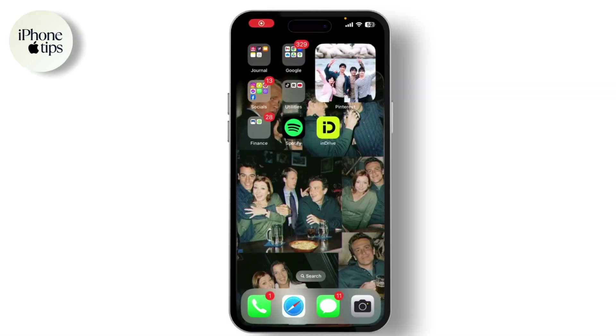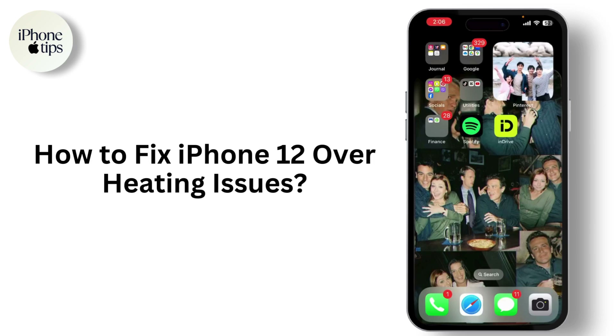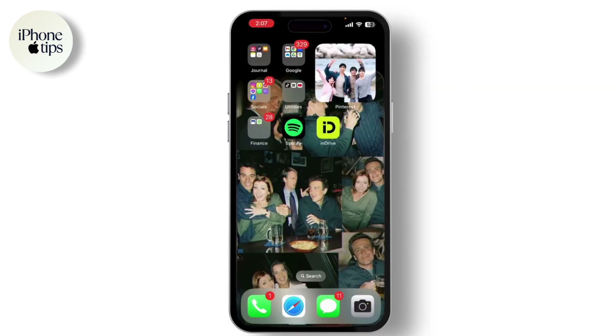Hey everyone, welcome back to our channel. If your iPhone 12 is running hot and overheating, you're in the right place. Today I'll walk you through some steps to troubleshoot and fix this issue. Let's get started.